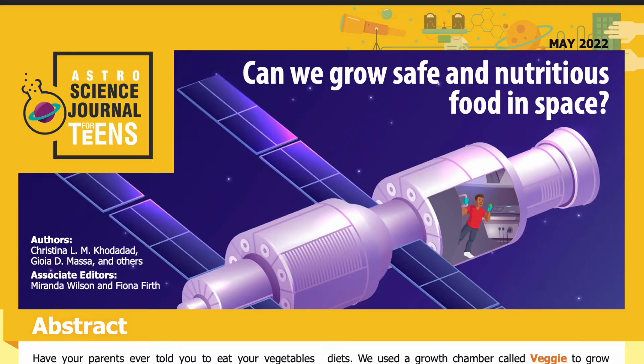Science Journal for Kids and Teens presents: 'Can We Grow Safe and Nutritious Food in Space?' Adapted from the original peer-reviewed paper in the journal Frontiers in Plant Science, published on March 6th, 2020. Research conducted by Christina L.M. Codadad, Joya D. Massa, and others from Aecom Management Services and NASA, both at the Kennedy Space Center.